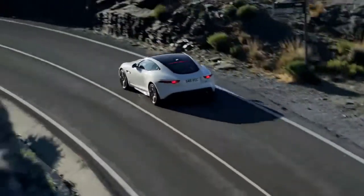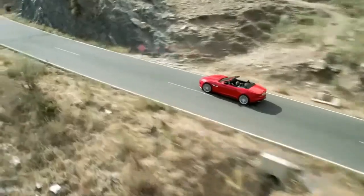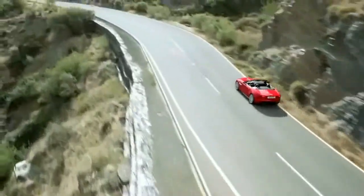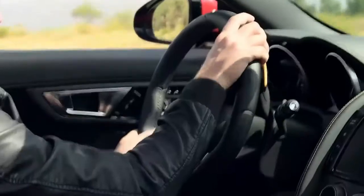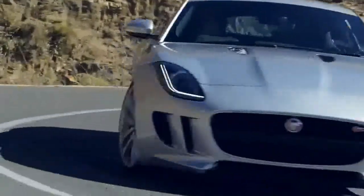2018 Jaguar F-Type cargo space and storage review. Likes: relatively roomy center console. Dislikes: the convertible has extremely limited cargo space, and others in the class carry much more. One should never expect that a car of the F-Type's genre will be a good pack mule.